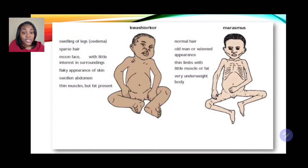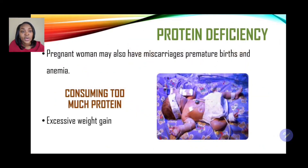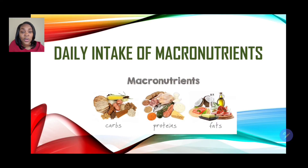These conditions occur in children with protein deficiencies. Additionally, pregnant women with protein deficiency may experience miscarriages, premature births, or anemia. On the other hand, consuming too much protein can lead to excessive weight gain. Those are the effects of improper intake of proteins on health.